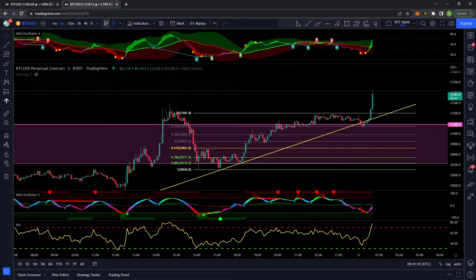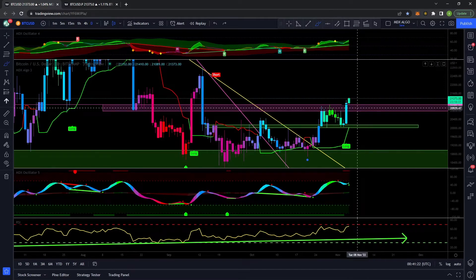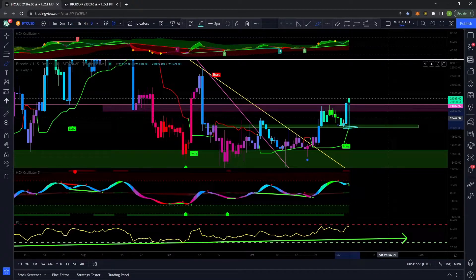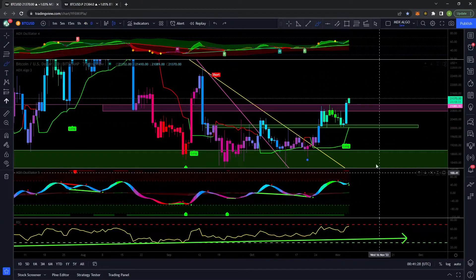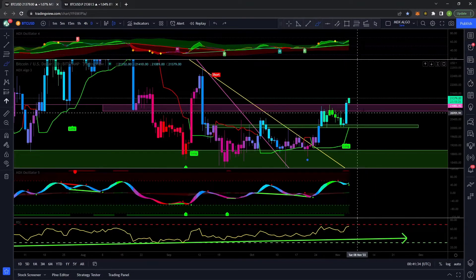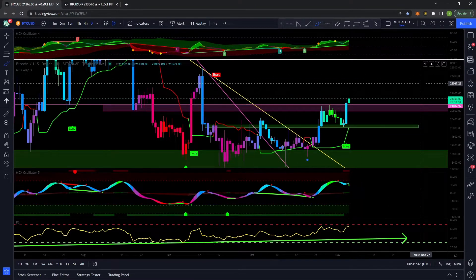One thing's for certain guys: proceed with caution because this can get very volatile in both directions. We could drop all the way back towards 20k and still have this upward channel or upward price action still valid. Just proceed with caution because I know everyone — myself included — loves using degenerate amounts of leverage and that kind of thing.